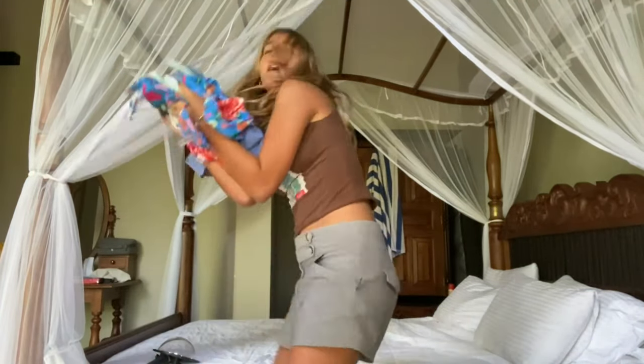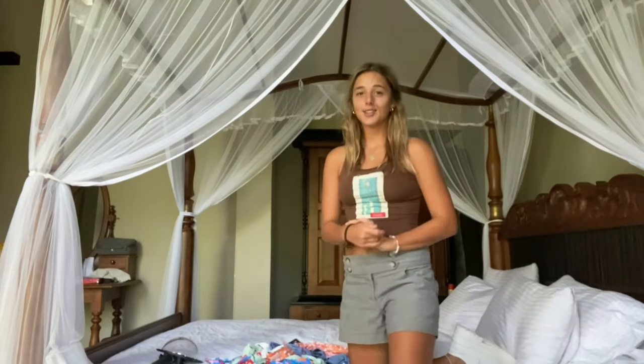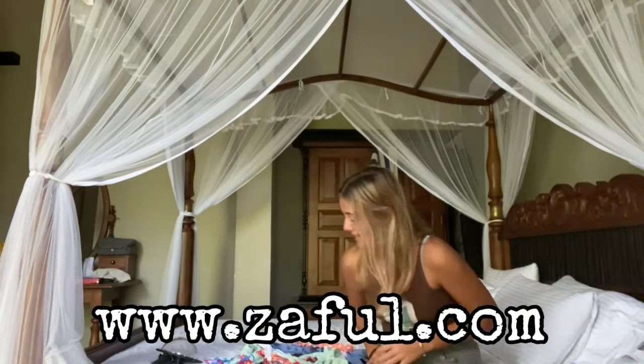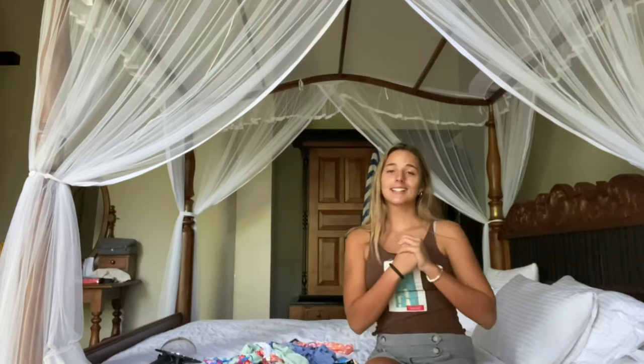Good morning guys! Today we have a bikini haul. I'm in Sri Lanka right now — I got them sent up from my house and my brother brought them over. I'm so excited because I've gone through all my swimmers, so I'm excited to have some new ones for the rest of the holidays. All of these bikinis are from Zaffle and I have an 18% discount code in the description. Check it out and use my code. Let's get to trying them on!